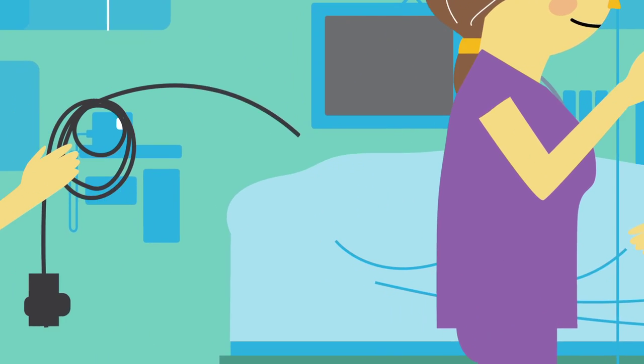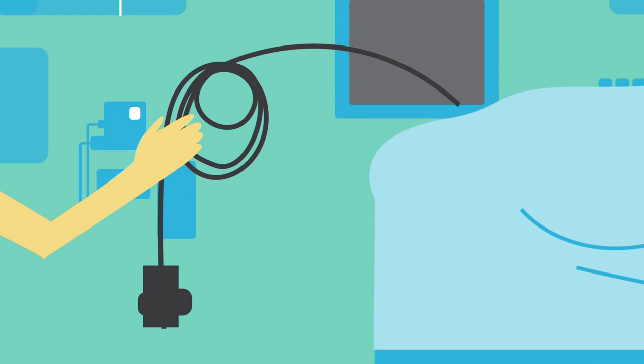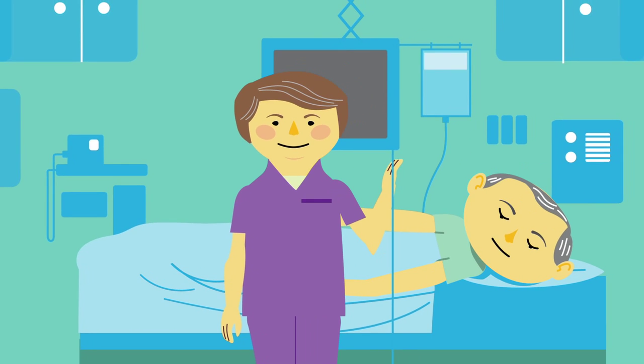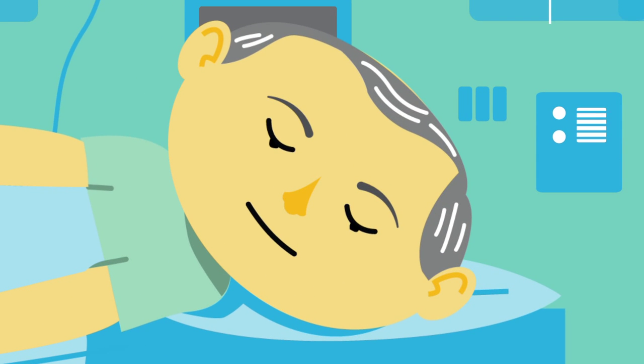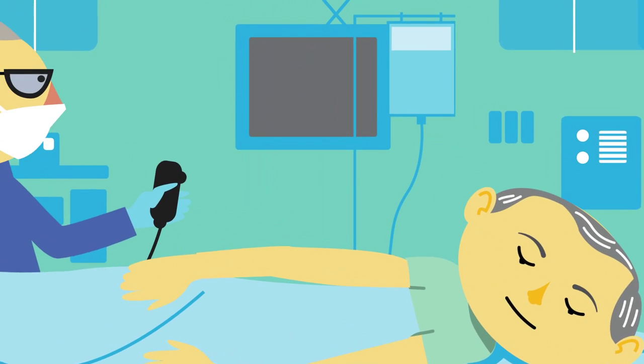The colonoscope is a long, flexible instrument with a built-in camera. After giving you some sedation and pain medication, the doctor will insert this camera into your rectum and along the length of your colon. It's normal to feel some pressure, cramping, or bloating.